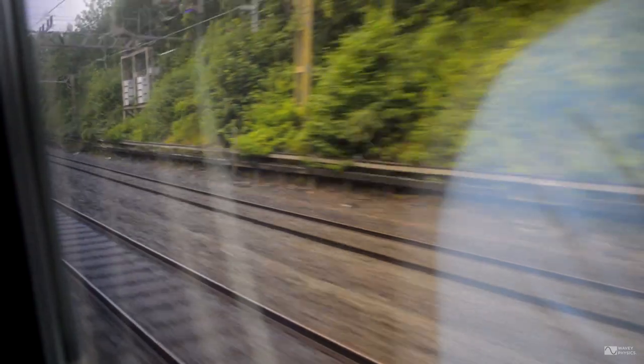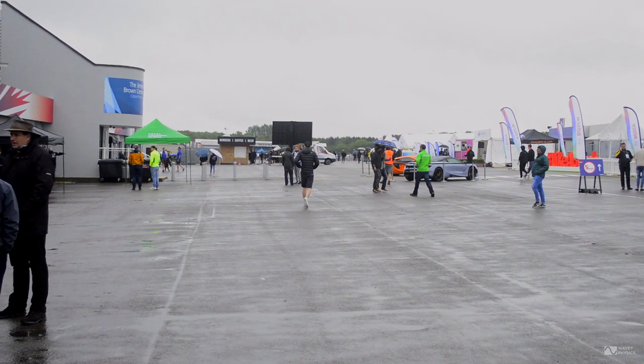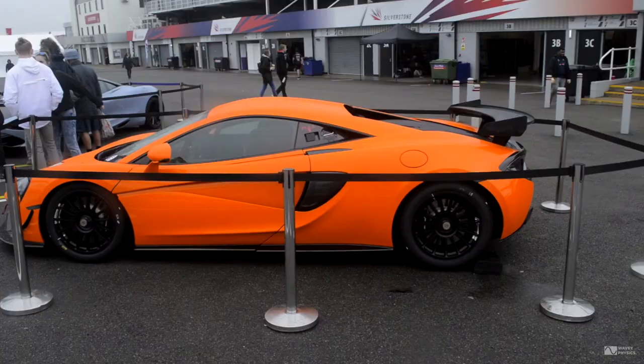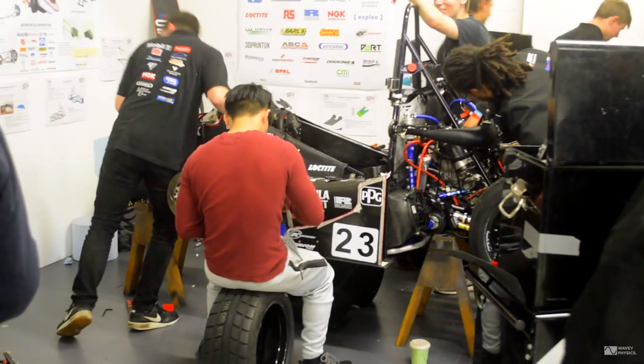We're here again for episode six, and today I'm going to be going to Silverstone racing track to see an engineering competition called Formula Student. It's effectively a design competition undertaken by students in their third and master's years of engineering degrees, and they're tasked with creating a single-seater formula car to compete against other international universities. There are usually around 100 entrants from all over the world, even as far as Australia, India, Pakistan, and Egypt.